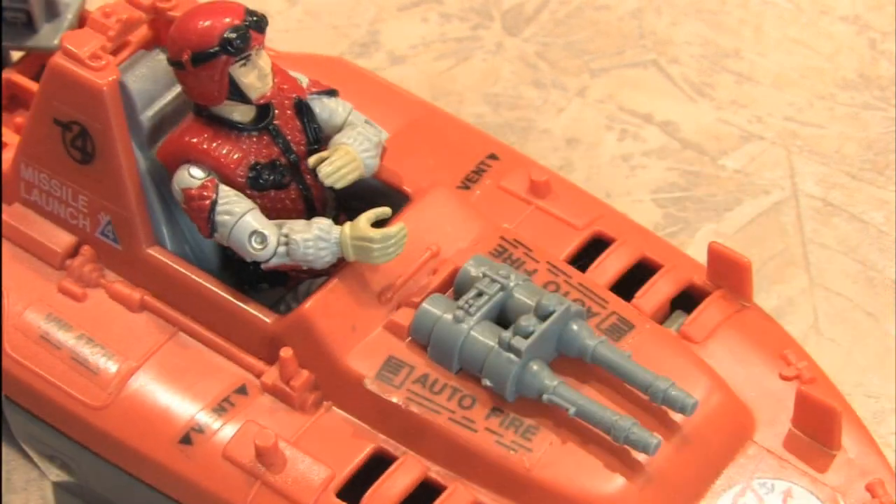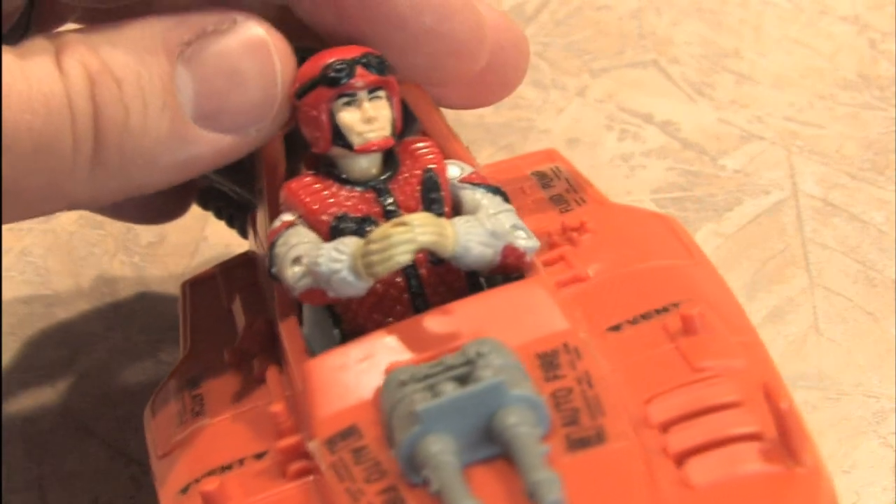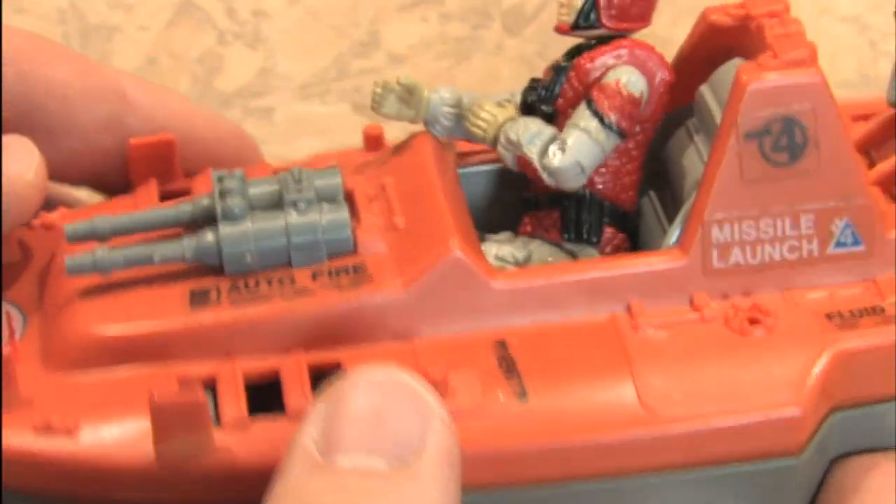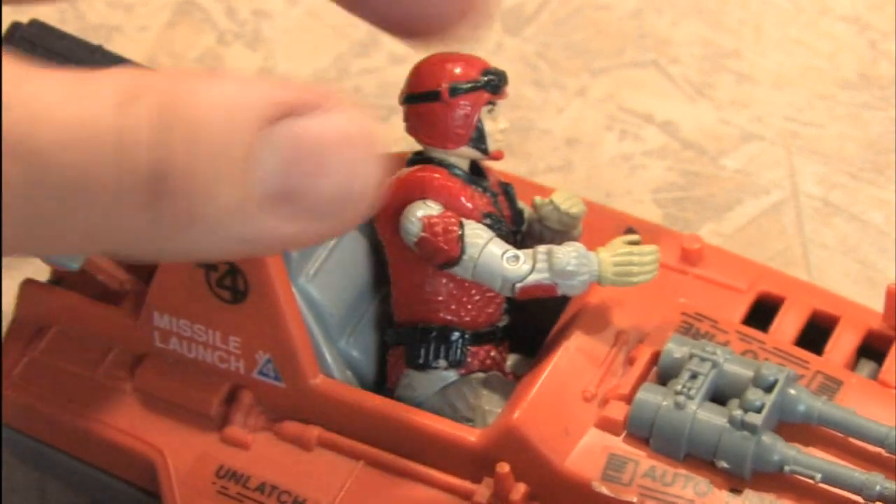The machine guns are auto fire and it's just a great, practical, all-around vehicle. It's relatively affordable, and this boat is also in the movie Big, the Tom Hanks film — not this exact boat, but the one that Josh Baskin has.